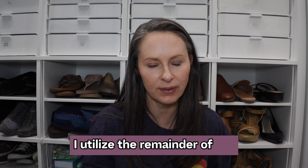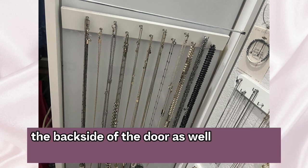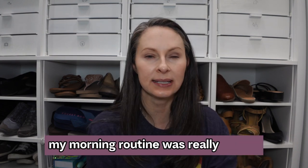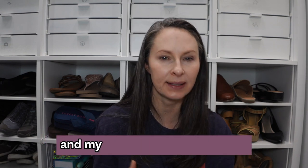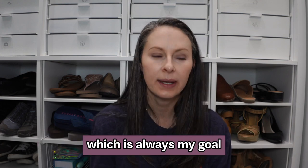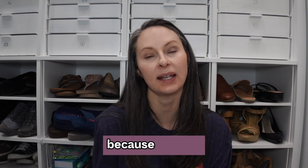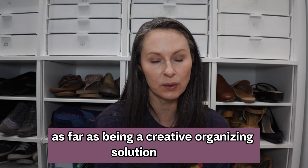I utilized the remainder of the space to hang my bracelets and necklaces, and I used the backside of the door as well to hang my necklaces. It was incredibly functional — my morning routine was really simplified and streamlined because all of my accessories were within reach and easy to access. It was a phenomenal storage solution, and definitely got two thumbs up as a creative organizing solution for me.